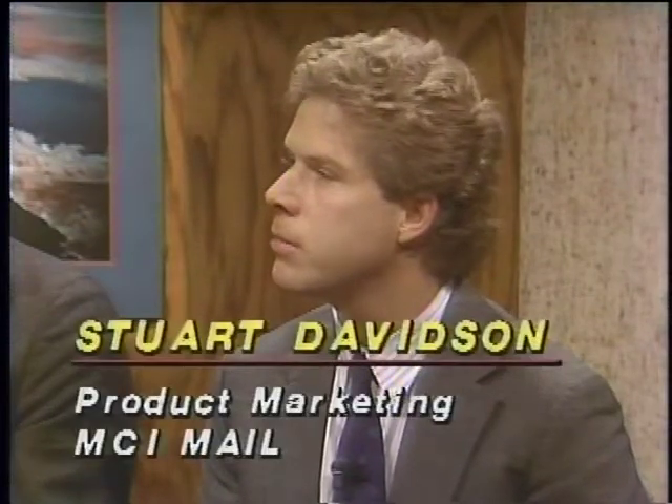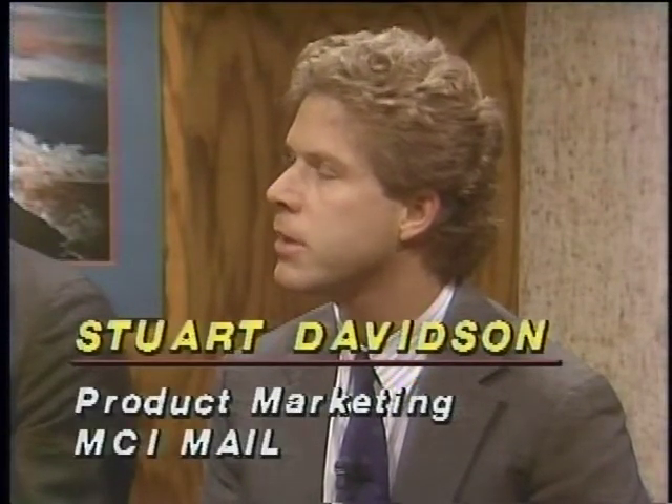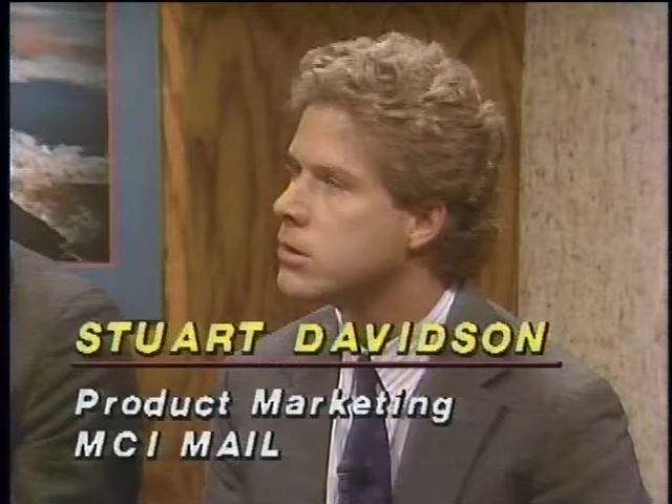Joining us now in the studio is Jeff Anderholm, product manager for Lotus Express with Lotus Corporation, and sitting next to Jeff is Stuart Davidson, product marketing manager with MCI. Stuart, what does email really do for the computer user? It provides a way to send messages and files that is much easier than methods currently used today — for example, courier, post office, or fax.